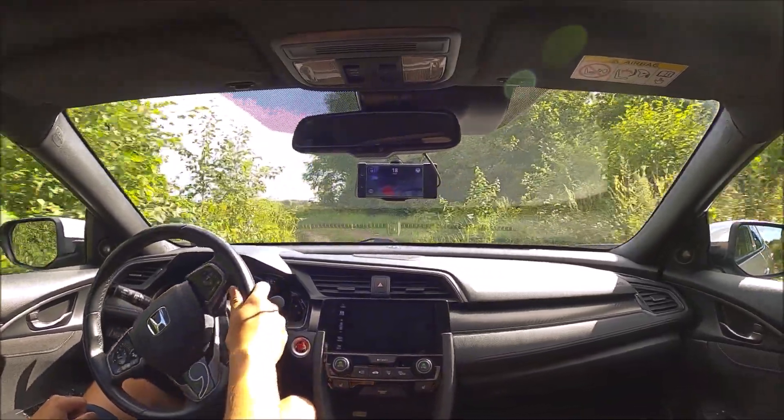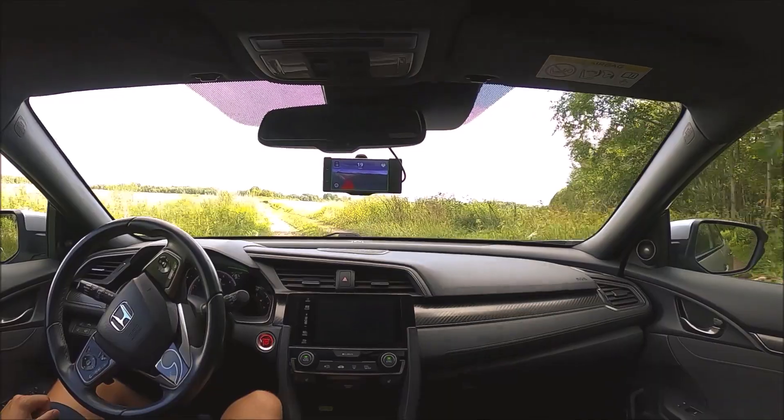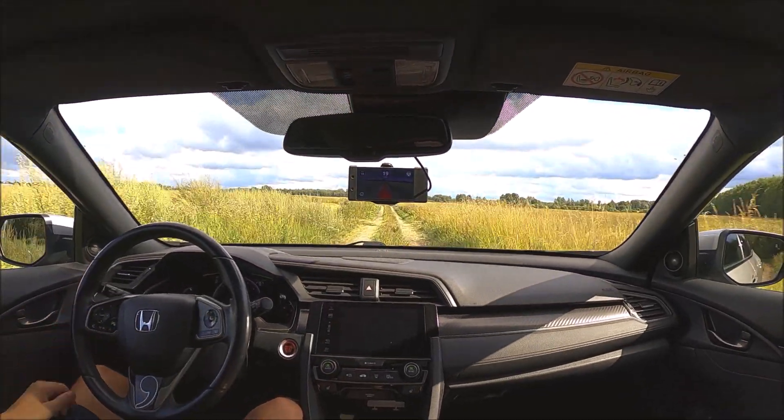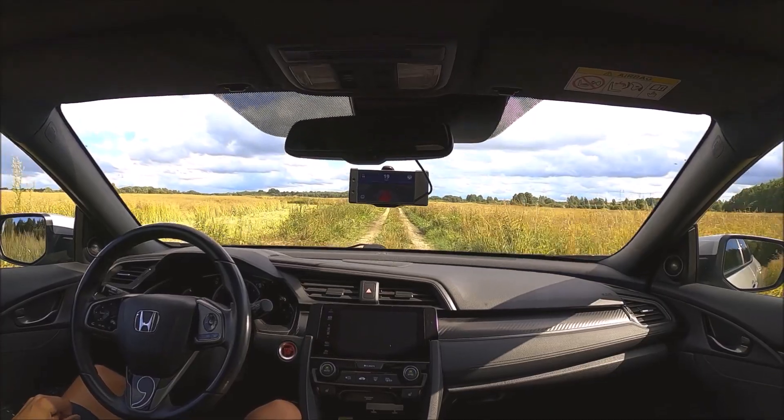Here you can see, as we approach this left turn, the car definitely needing some assistance making the turn. With a small steering correction, now the car is driving beautifully in the center of the road.